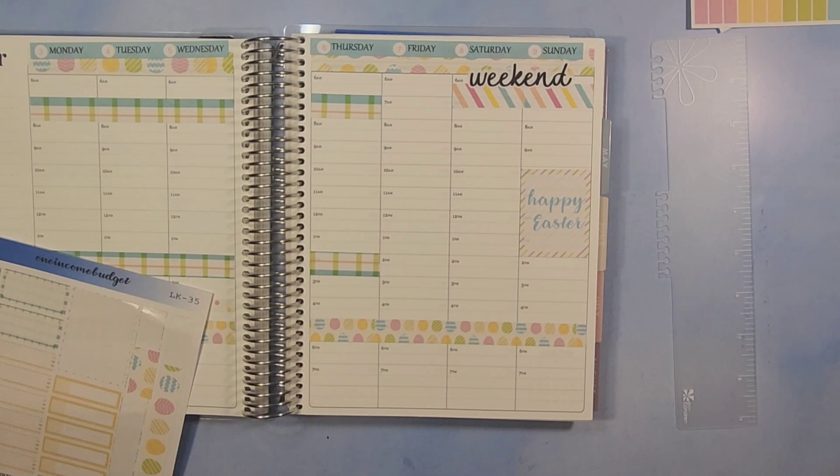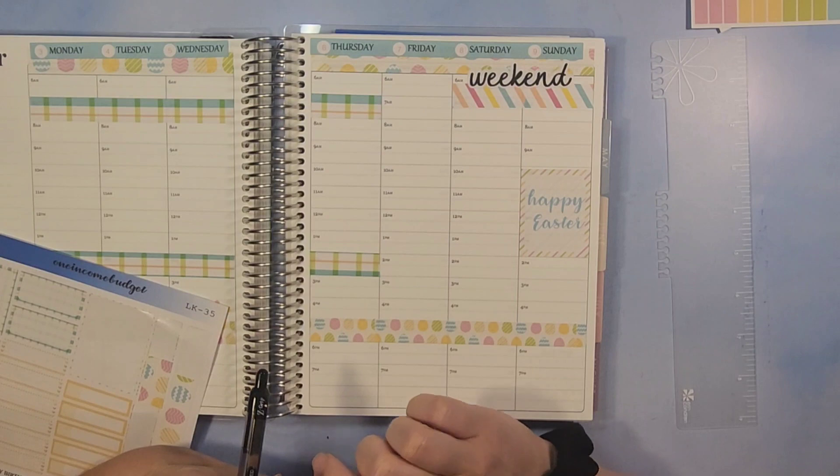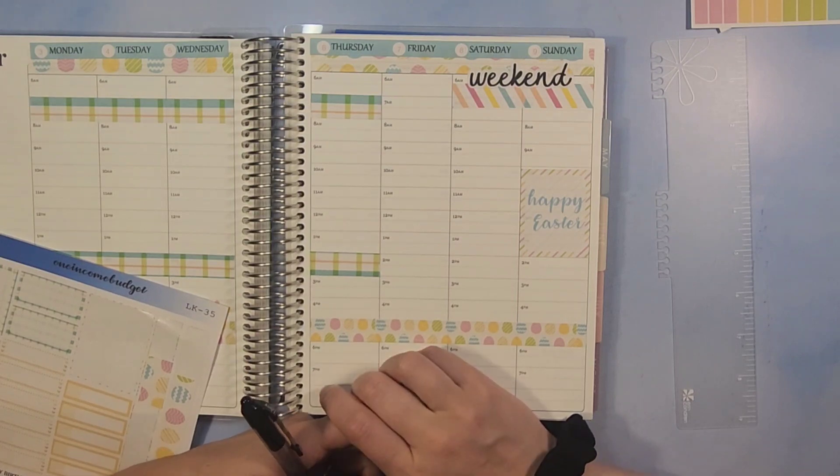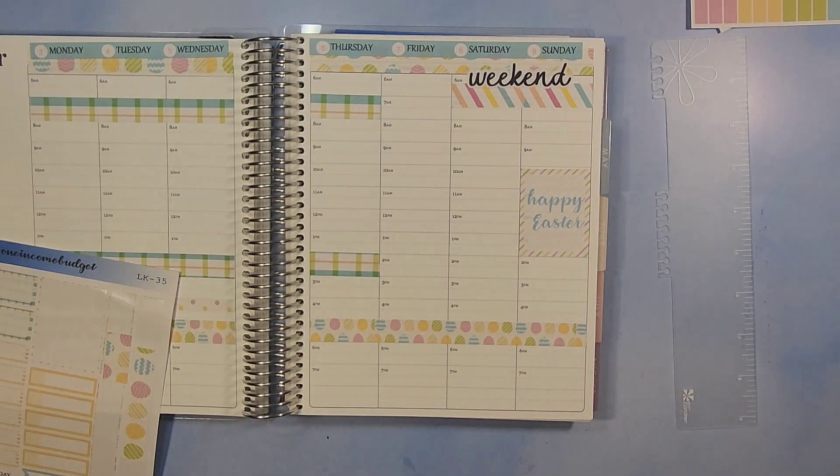So this week we have already had Monday done. It is Wednesday and I went to the nutrition club and worked my shift there today.